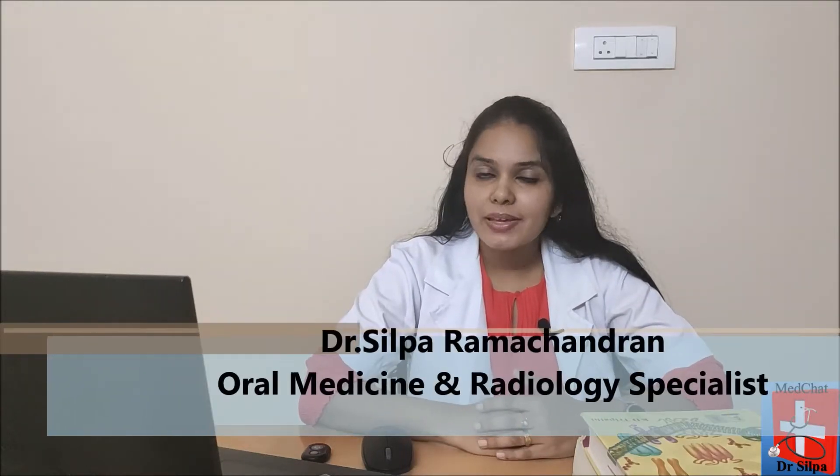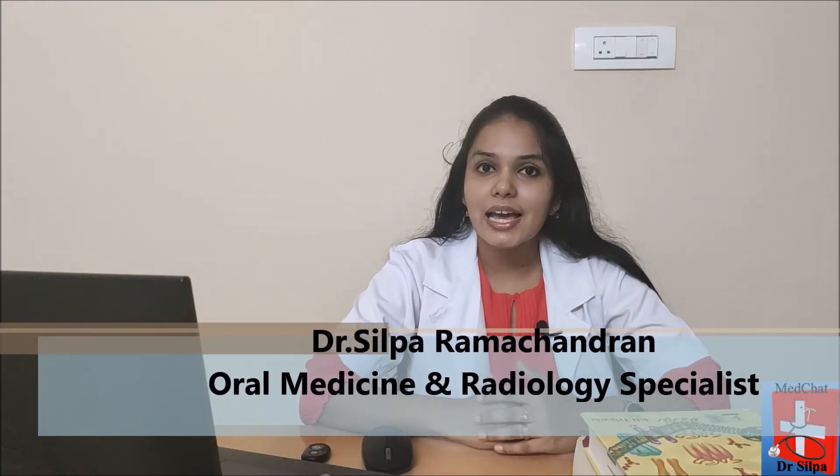Coronavirus has been one of the topics running through everyone's mind since 2020 began. Half the year has passed and the situation is only getting worse. We are all desperately waiting for a vaccine or a medicine that will end this pandemic, aren't we? Watch this entire video to learn approximately how long it can take for a vaccine to be developed.